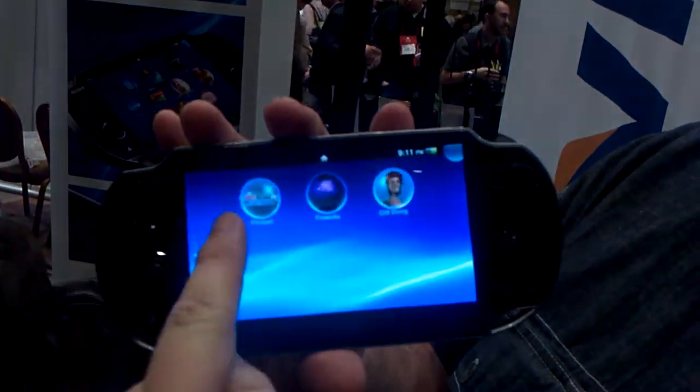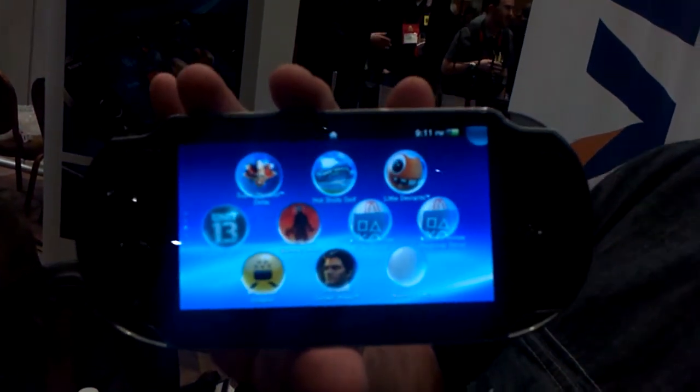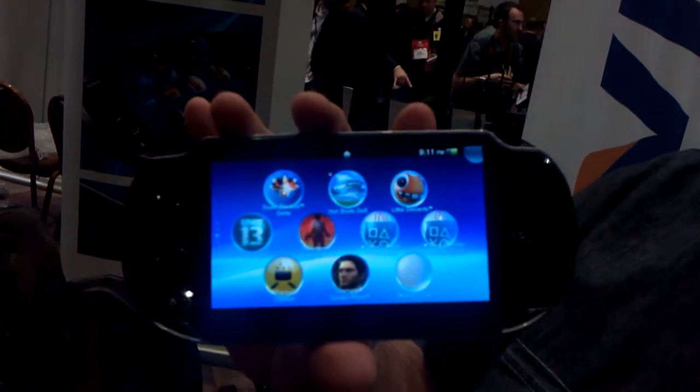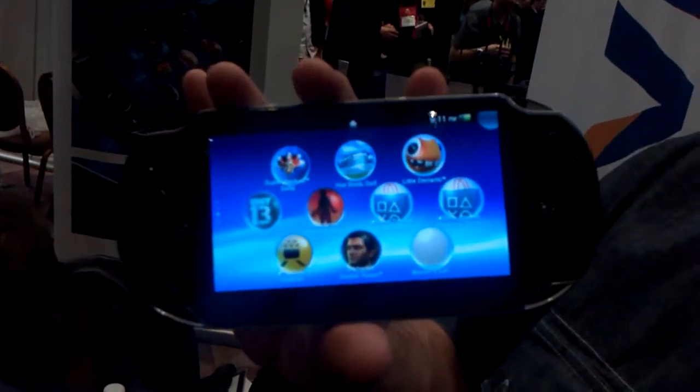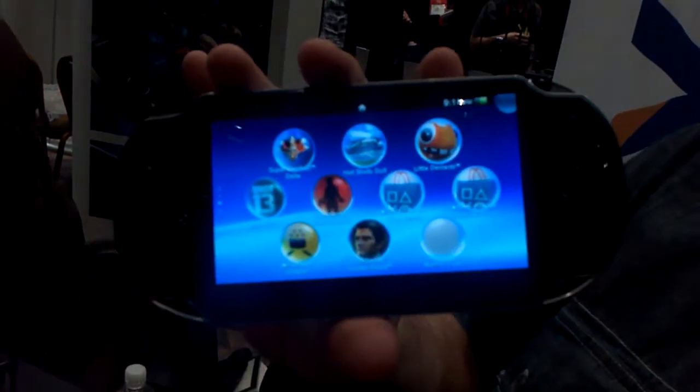This is a 5-inch OLED touchscreen, multi-touch. It is a 960 by 544 resolution screen — very high contrast ratio, very high brightness. It is multi-touch, so you can use multiple fingers.